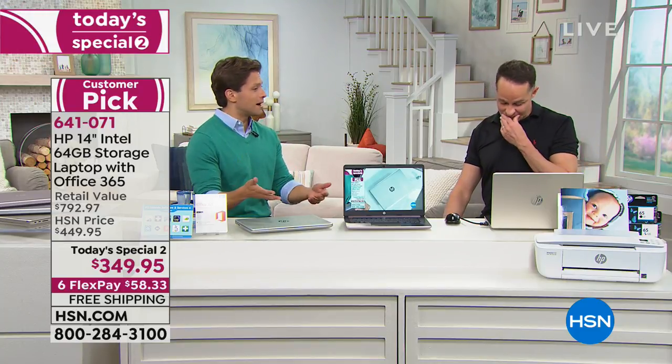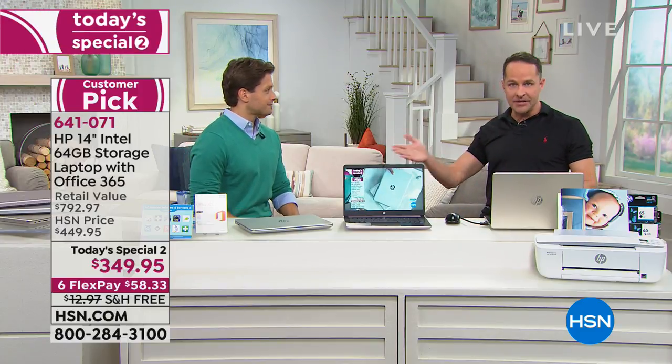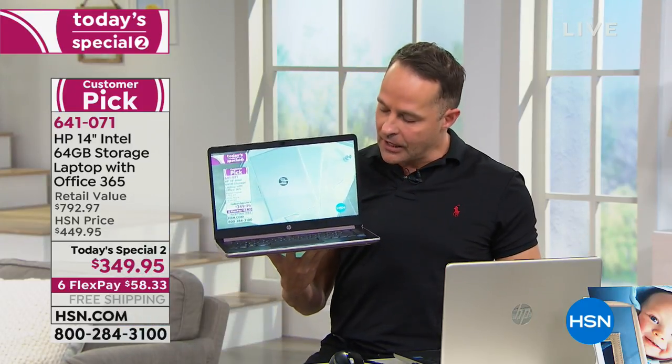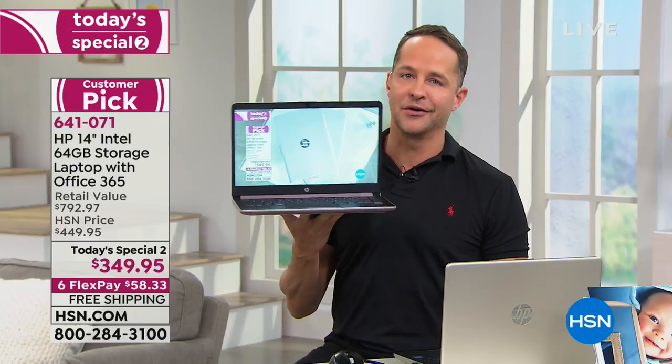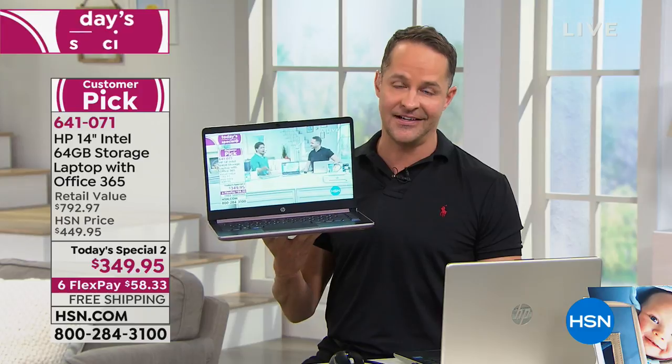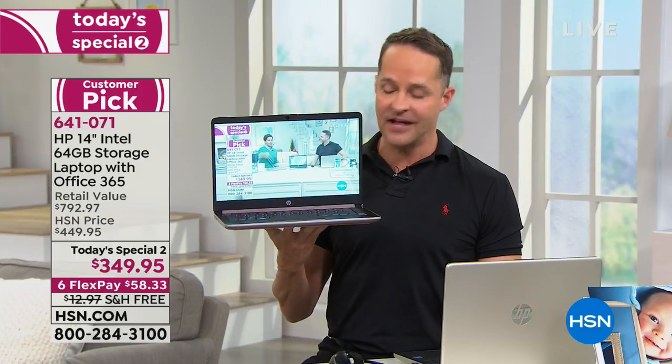If you like the price and you like the features, you can buy it and enjoy extended holiday returns till January 31st — several months to take it on a personal test drive. Let's talk about the solid state drive. When you pick up this computer, the first thing you're going to notice is how lightweight it is. The next thing you'll notice when you use it is how fast it is. Both of those are thanks to the solid state drive.